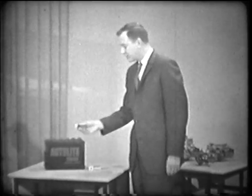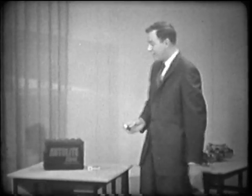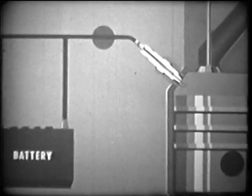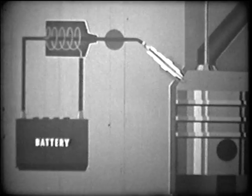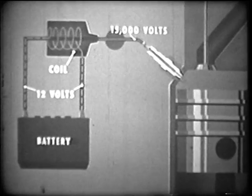How do we ignite the fuel-air mixture? The spark plug contains two wires, or electrodes, with their tips just close enough together for a spark to jump from one to the other. The source of the electrical energy which produces the spark is a storage battery located within the engine compartment. While battery current is the electricity which feeds the spark plug, voltage is the pressure that moves the current. But the voltage supplied by the 12-volt battery is not strong enough by itself to jump the spark plug gap. We do this by adding an ignition coil, a step-up transformer, which transforms the low 12-volt current from the battery into a high 15,000-volt current.